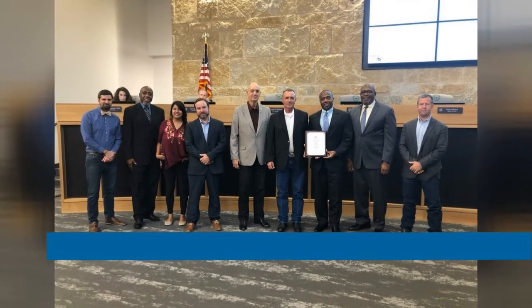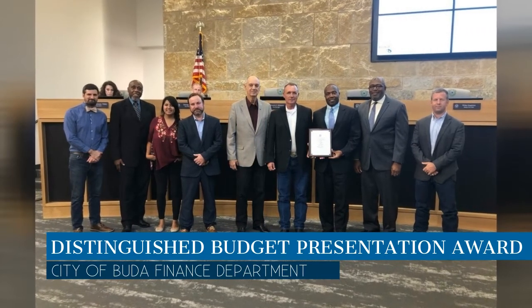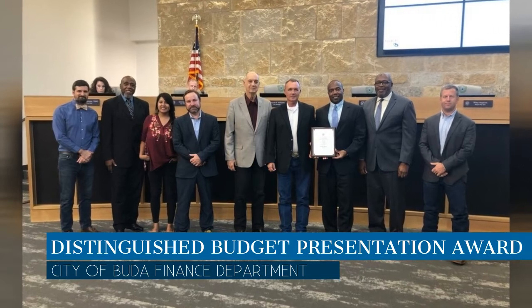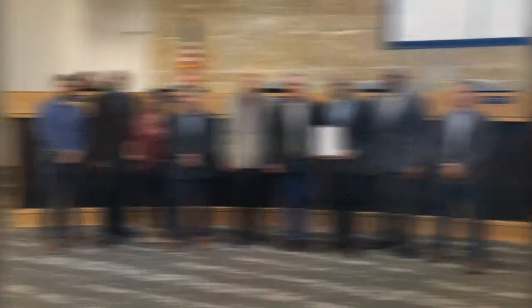Once again, the city of Buda received the Government Finance Officers Association Distinguished Budget Presentation Award, this time for the fiscal year 2018-2019 budget. In order to receive the budget award, the city had to satisfy nationally recognized guidelines for effective budget presentation.